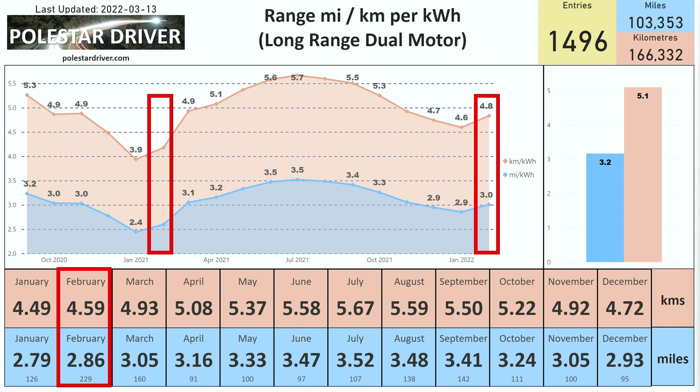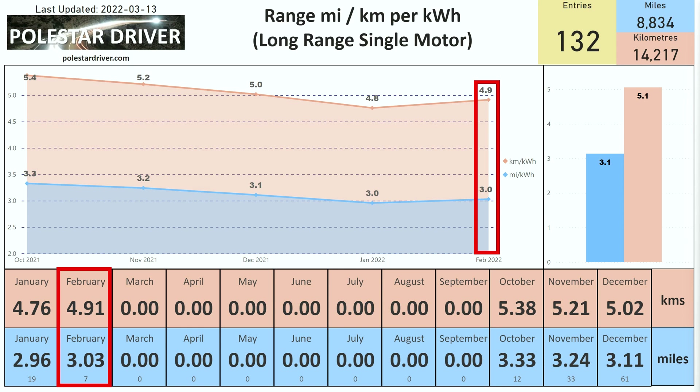Here we see the same data again but converted into miles or kilometers per kilowatt hour. For the long-range dual motor in February 2022, we're looking at 3.0 miles per kWh, or 4.8 kilometers per kWh. This is up slightly from January where it was 2.9 miles per kWh. Overall for February across all the data in the system we're looking at 2.86, which is lower due to February 2021 data being very low — you can see the left-hand red box shows February 2021 data at around 2.6 miles per kWh.